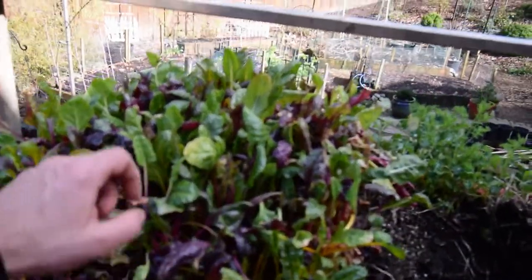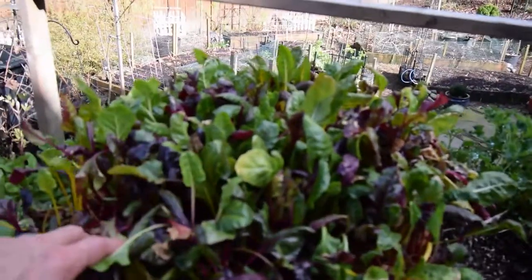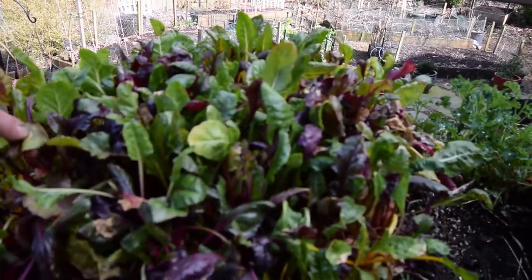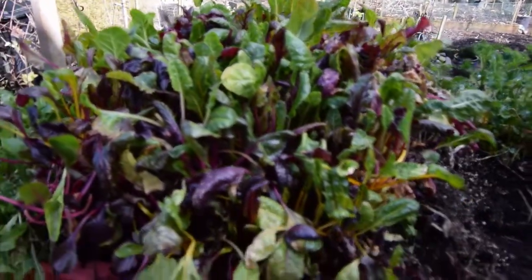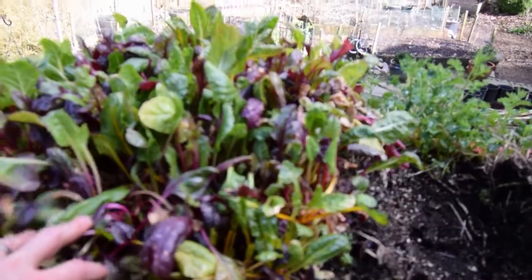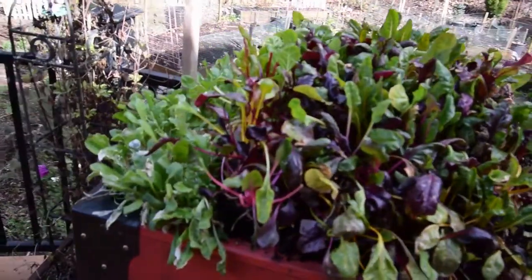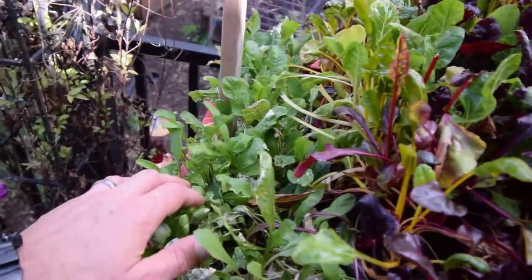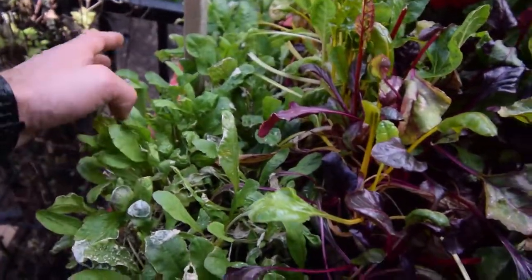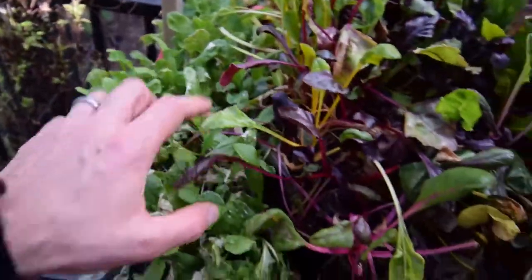This has got some new growth coming in. I need to come through here and snip out some of this not-so-healthy looking salad stuff. But Paula's been coming through here and getting her lunch meals. She likes the arugula too — it seems to be sending up some new shoots. You can see it's got some new growth in here. Even with that colder weather, I'm surprised this is still going. That's cool.